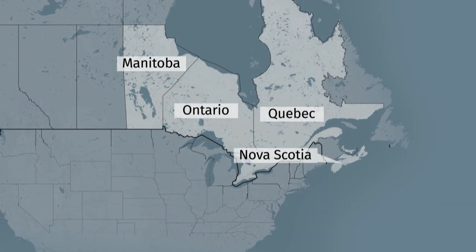Now Lyme disease has also moved into southern Ontario, PEI, and BC. This is something we want every doctor to understand — the risk for Lyme disease is increasing in Canada.